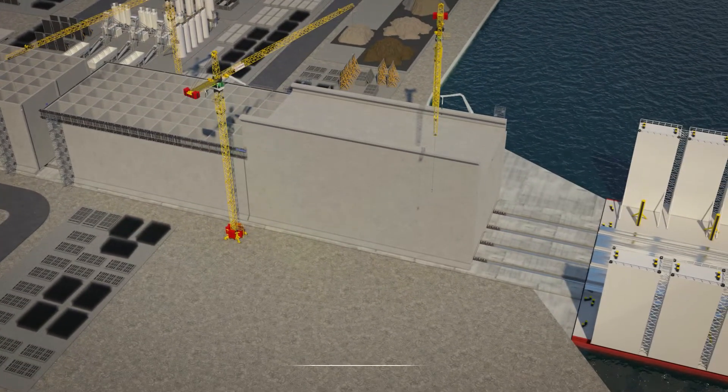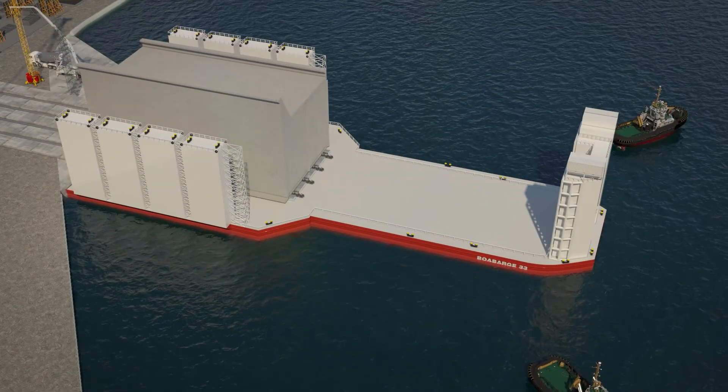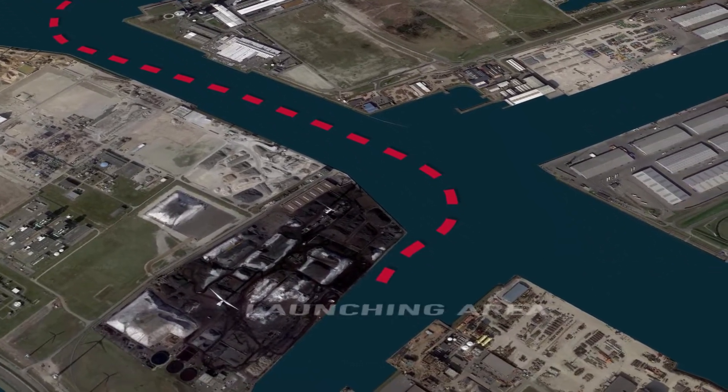To reach the highest quality standards, we execute all these works on land. Once a caisson is fully cured, it's loaded out on a semi-submersible barge and towed to a launching pit in the Colot Harbour at North Seaport, where it's floated.